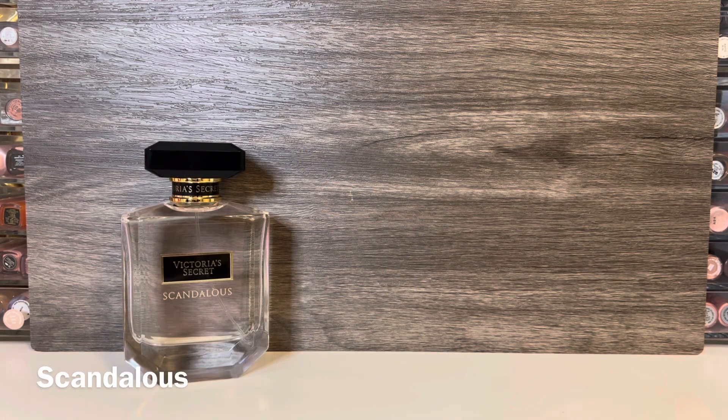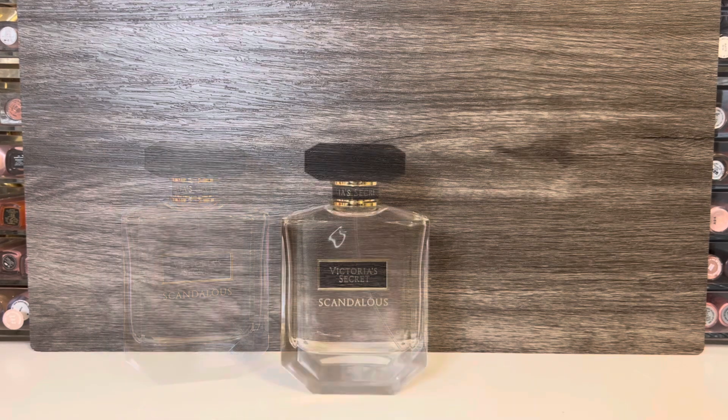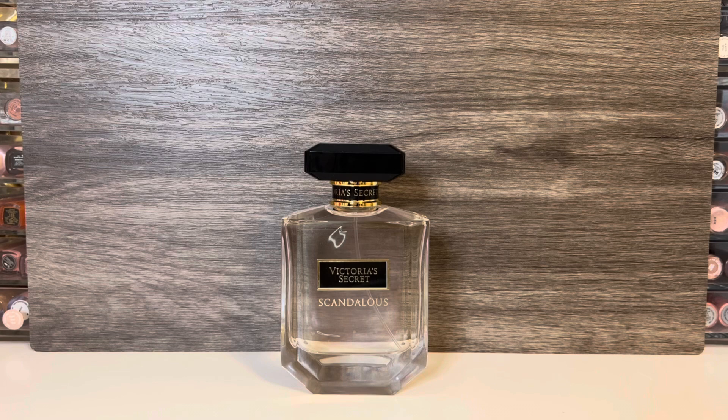Finally, I picked up Scandalous, which is actually from last year's semi-annual sale — I hadn't bought a backup then but have come to enjoy it more. This has notes of raspberry liqueur, black peony, and sweet praline, in a 3.4 ounce bottle. It opens with a dark, syrupy raspberry that's not too tart and has a powdery quality. The liqueur adds a slightly dark, boozy feeling, but it's not very prominent. I mostly get a soft floral with raspberry and praline — it's not overly gourmand, but it has a nice amount of sweetness. This 3.4 ounce bottle is marked down to $29.99, so it's a pretty good deal, especially if you wait for an extra percent off.